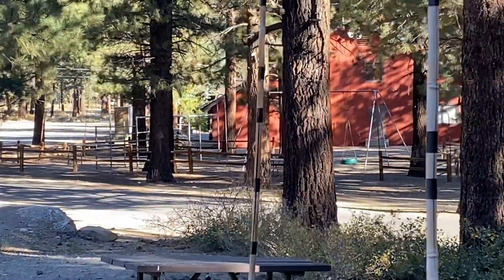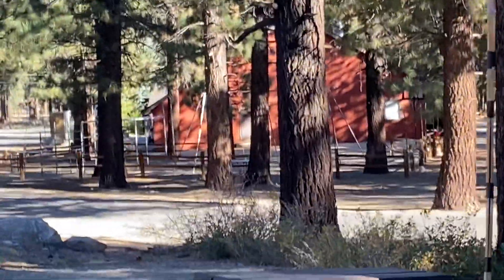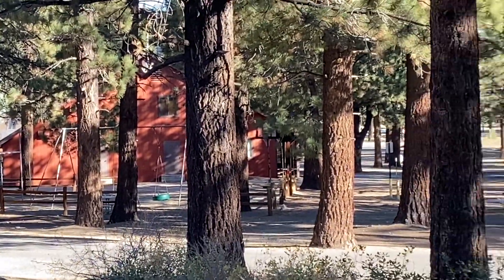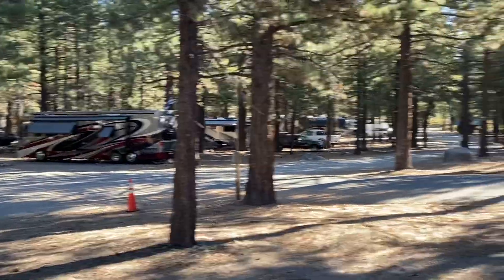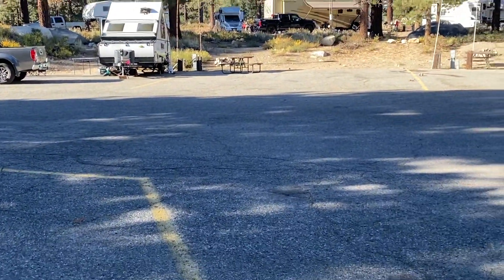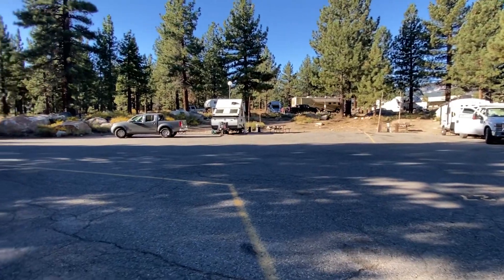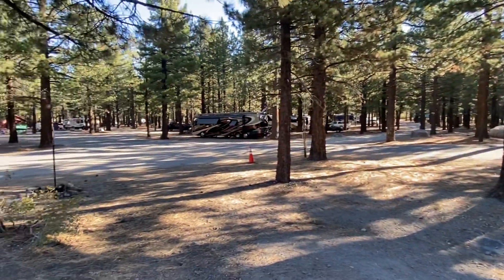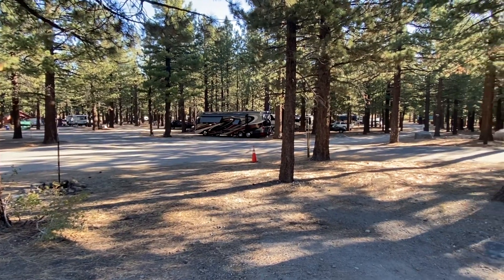They do have a playground, which is right here. The staff was super friendly. These are the full hookups on this side — paved parking. I believe they have around 88 RV sites.